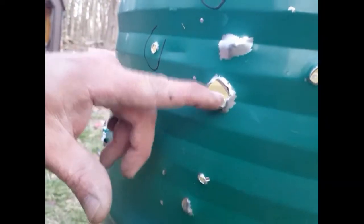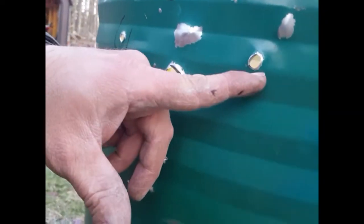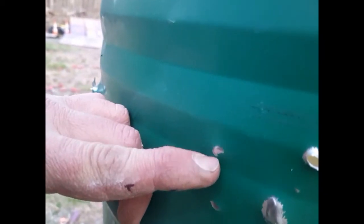That one barely came through — probably a fragment. Same here, probably a fragment. This one over here just hit the back and took the paint off. Let's take a look at it from the inside — see that right there, it came through and just ripped it just a tiny little bit.